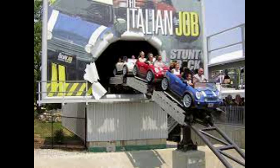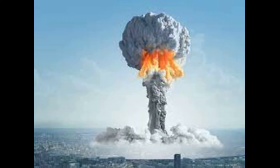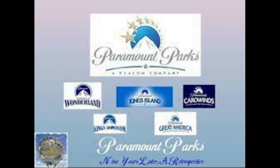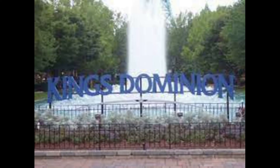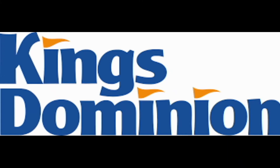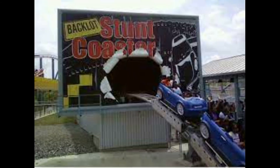2006 saw the addition of the Italian Job Turbo Coaster, a Premier family-launched roller coaster that's highly themed. Toward the end of the 2006 season, a bomb was dropped as Paramount decided to sell all of their parks. The highest bidder was Cedar Fair for $1.2 billion. Under the first full season under Cedar Fair's ownership, Paramount was dropped from the park's name and was once again known as Kings Dominion. Also, Fear Fest was renamed Halloween Haunt, and the Italian Job Turbo Coaster was renamed Backlot Stunt Coaster.